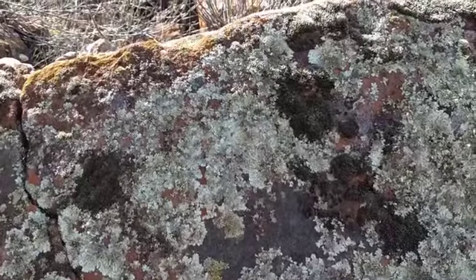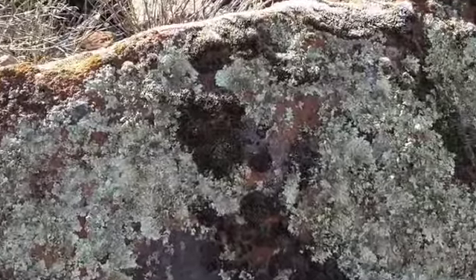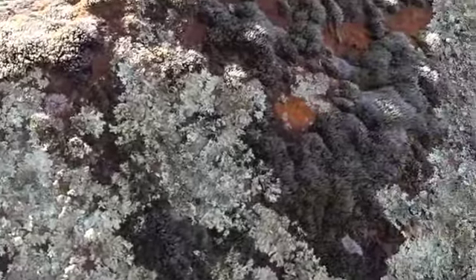This lichen on this Havasupai sandstone boulder — isn't it just beautiful? Lots of colors and textures.